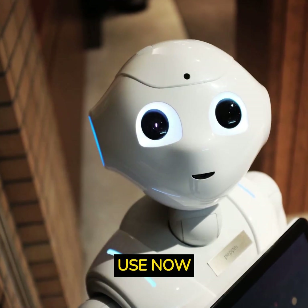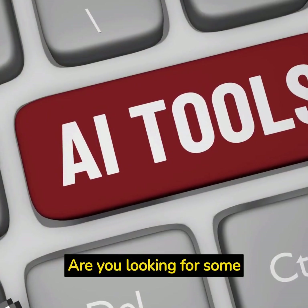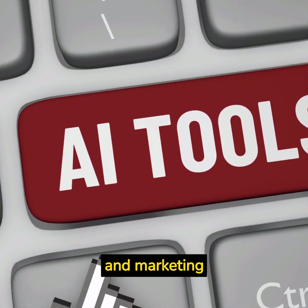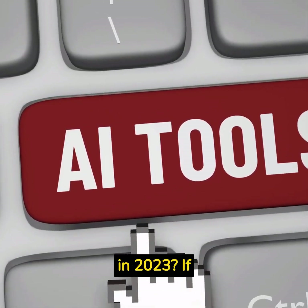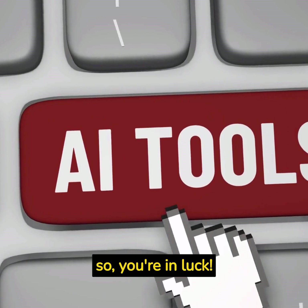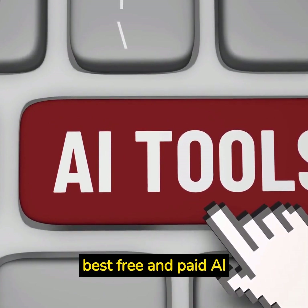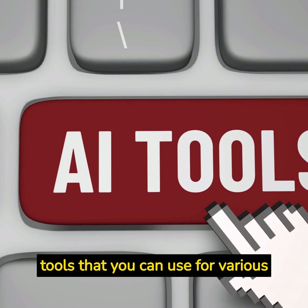AI tools that you can use now. Are you looking for some amazing AI tools to boost your creativity, productivity, and marketing in 2023? If so, you're in luck. In this video, I'm going to show you some of the best free and paid AI tools that you can use for various purposes.